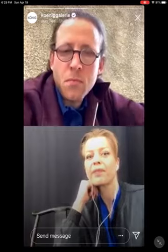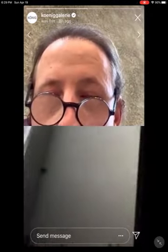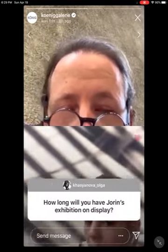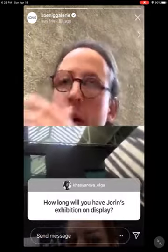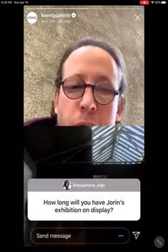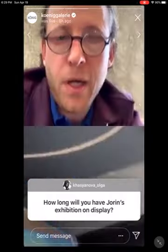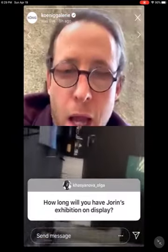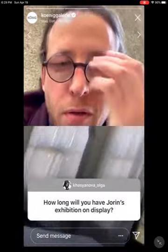For those who read German, there's a very interesting article online at Architecture Digest on the studio. There are some questions coming in. How long will the exhibition be on display? We're going to have it up for another two weeks. So hopefully if everything works out fine, you can have two weeks to see this beautiful show.